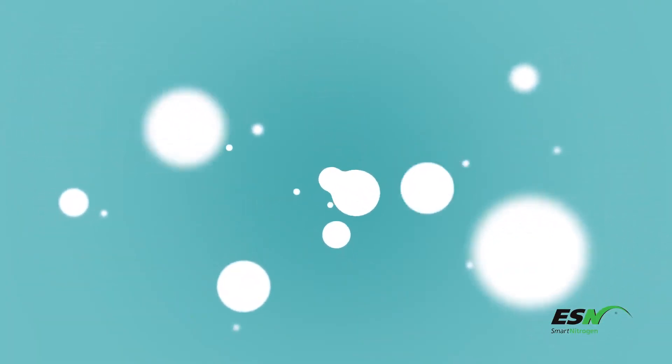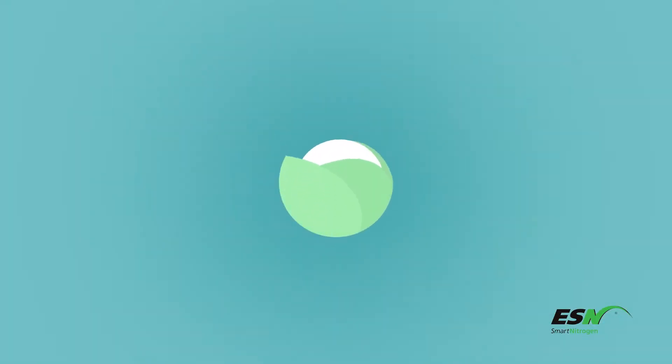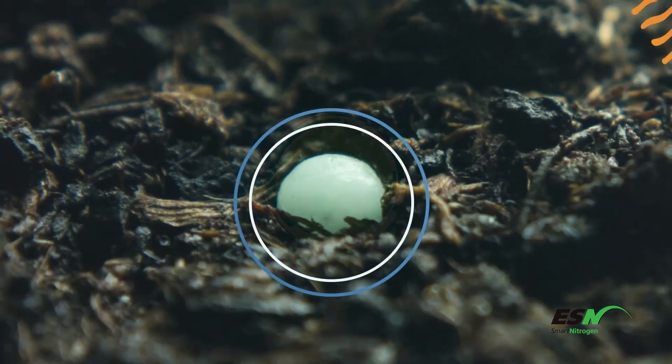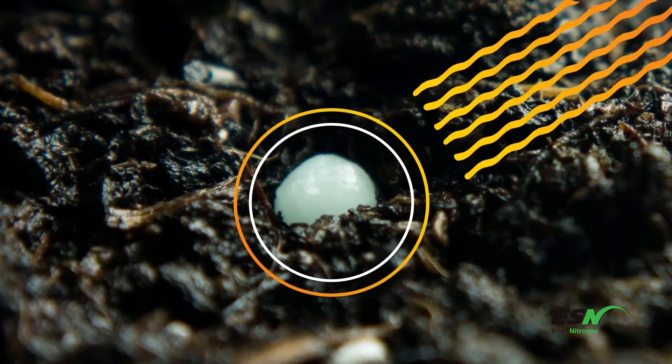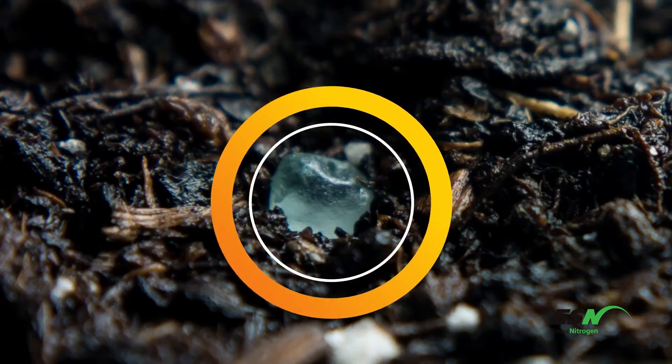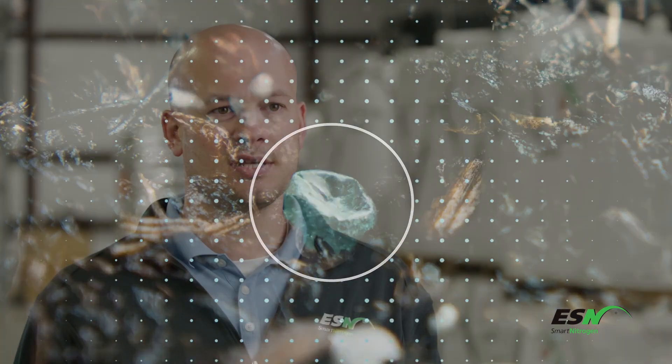ESN stands for Environmentally Smart Nitrogen. ESN is a polymer-coated urea which has a protective barrier around your urea. Basically, that allows water to move in and nitrogen to move out over the course of a period of time. That is controlled by temperature, which ultimately dictates how quick or slow it releases. The warmer we are, the greater the release; the cooler we are, the slower the release. Typically that's going to be about a 40 to 80 day process.